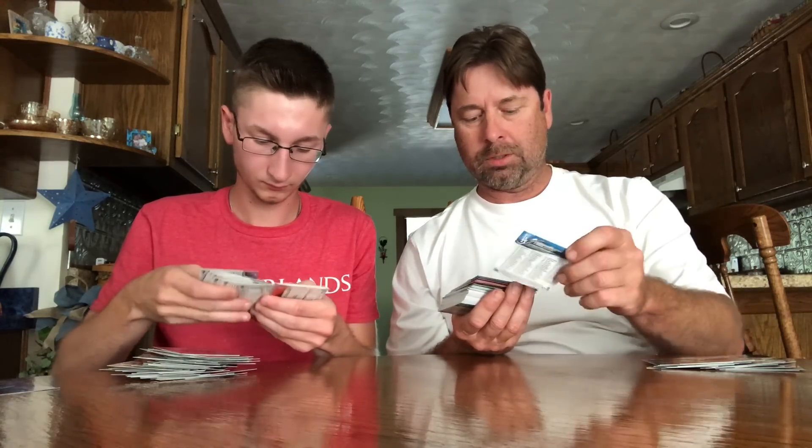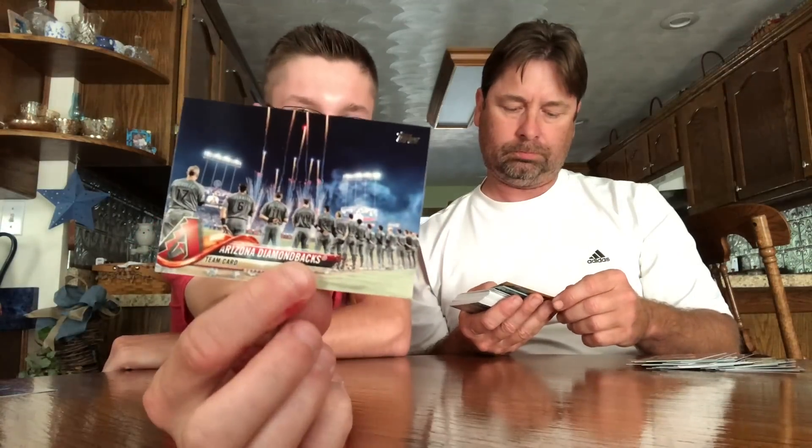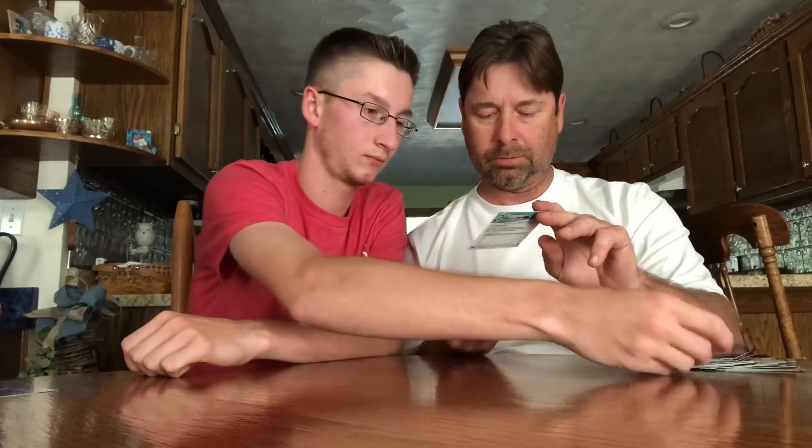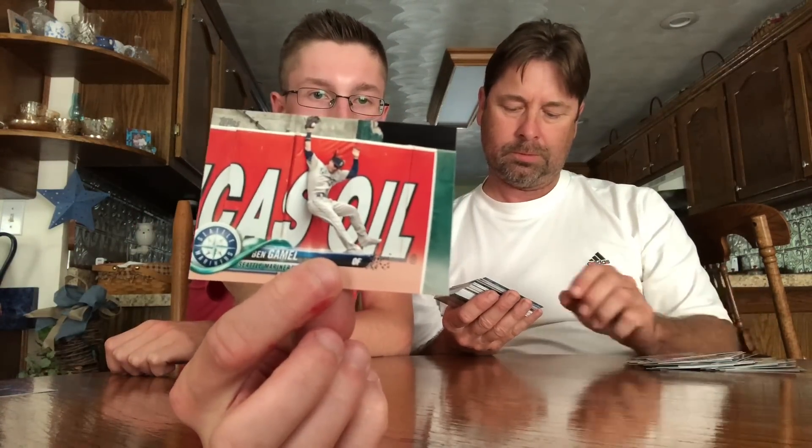Dad, you ready for the inserts? So not a bad little box. Let's see what he gets — he's still going through the base. There's a team card, Diamondbacks. There's a team card, Pirates. Here's the Cubs — all smiles, young Cubs: Bryant, Schwarber, and looks like Javier Baez. Cool. Ben Gamble, cool pitcher — Robin Yount home run.